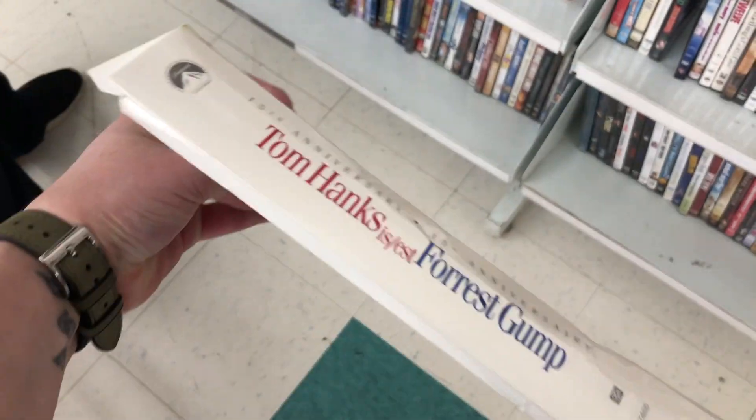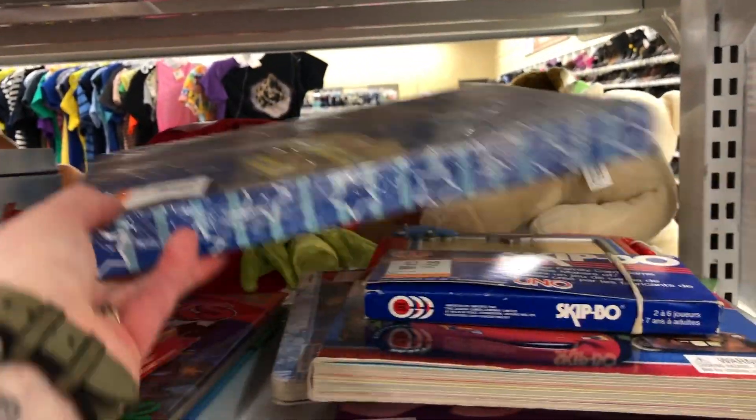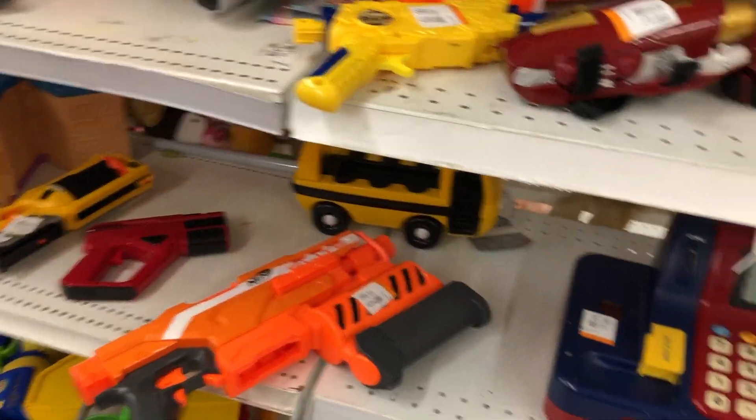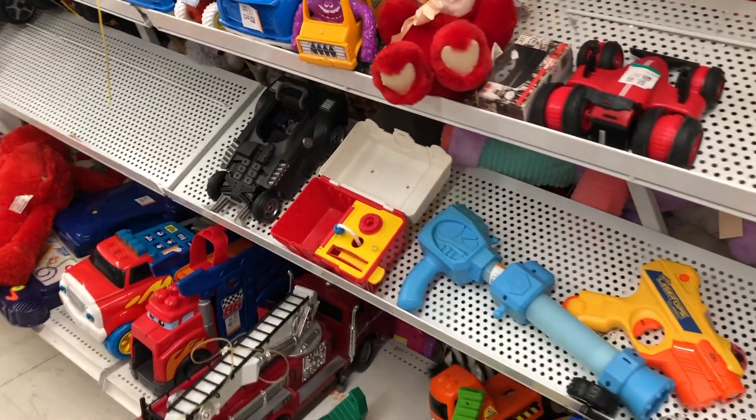This portion of the video I have to do voiceover because there was a kid screaming in the toy department and I do not want your ears bleeding. So sorry, I just took out the sound and we'll just do voiceover just for this toy section.